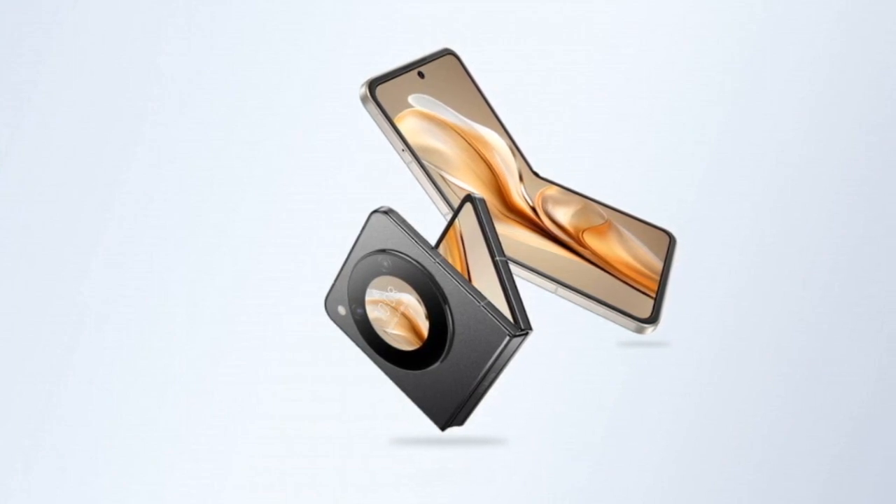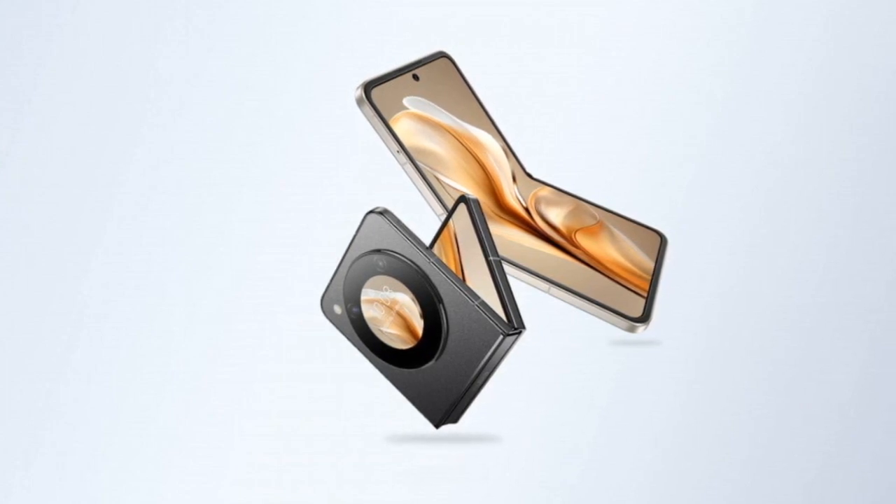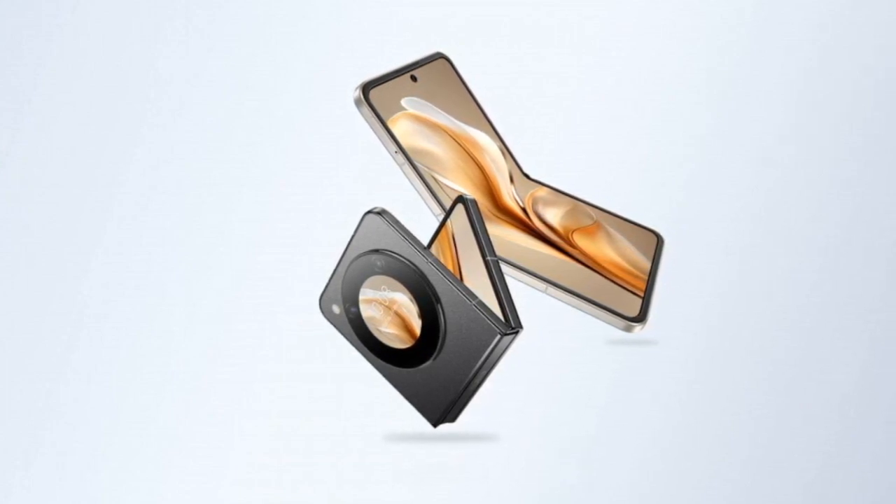Powering the Nubia Flip 5G is the Qualcomm Snapdragon 7 Gen 1 SoC with Adreno 644 GPU, offering decent performance.